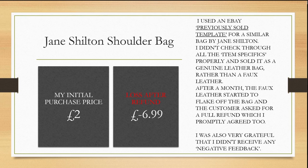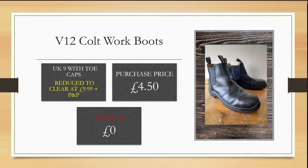I've used this as a warning and a lesson: really check the previously sold templates you use on eBay, because just because somebody else has used it and it sold doesn't mean all the item specifics are fact for that item. These V12 Colt work boots were purchased from a charity shop for £4.50. At brand new prices they're anywhere between £45 to £75, but I had zero interest and had to reduce them to clear at £9.99 plus postage and packaging — still unsold. I managed to give them away to someone who needed them as they had a hole in their work boot.